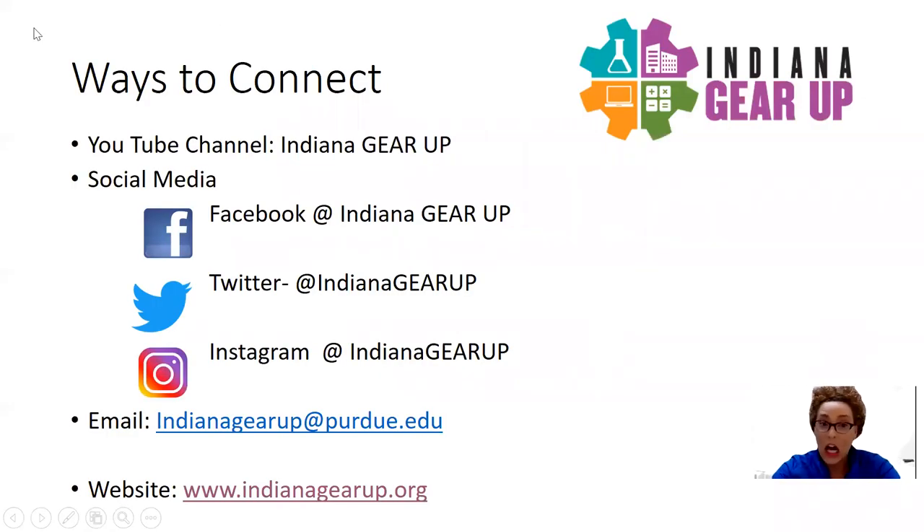As you're joining us today on our YouTube channel at Indiana Gear Up, please subscribe to our page and share with your friends, family, and any community members that may be interested in learning more about the resources or projects that we're working on throughout the remainder of the year, into the summer professional development, as well as preparing for next year.